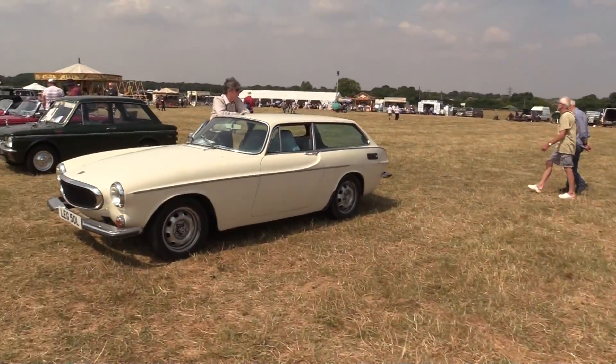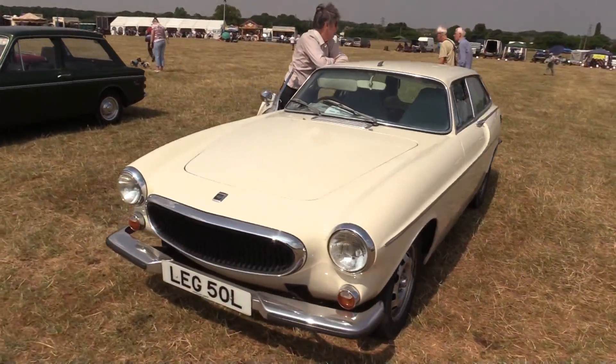Now, I think we have a Volvo here. Not always seen as an automatic classic, the Volvo.